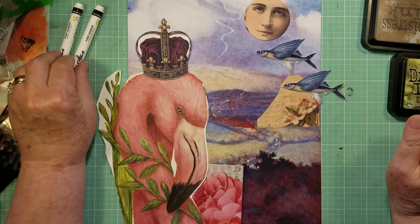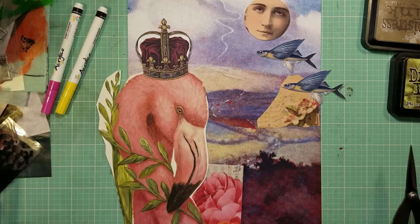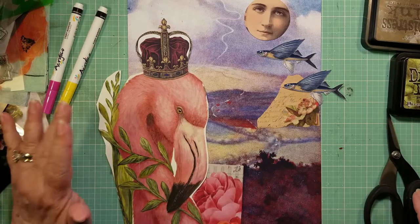I'm going to go ahead and fussy cut around all of these images, and then I'll be right back.